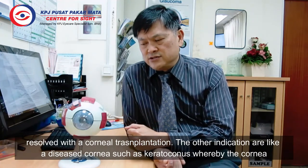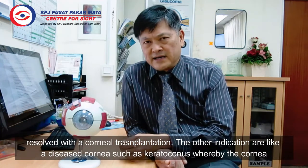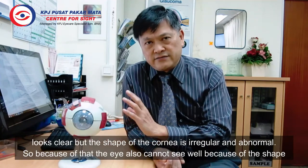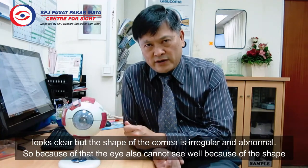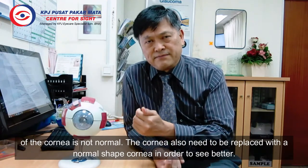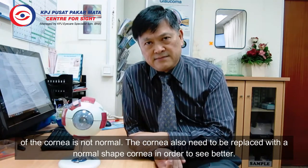Other indications include a diseased cornea such as keratoconus, whereby the cornea looks clear but the shape of the cornea is irregular and abnormal. Because of that, the eye cannot see well due to the abnormal shape of the cornea. So the cornea also needs to be replaced with a normal-shaped cornea in order to see better.